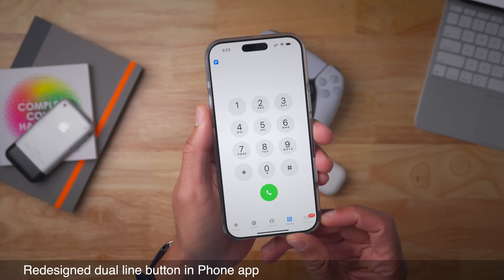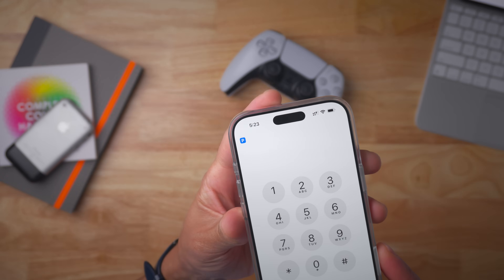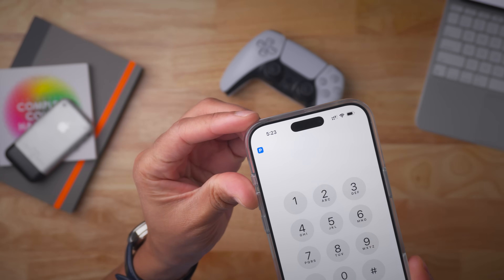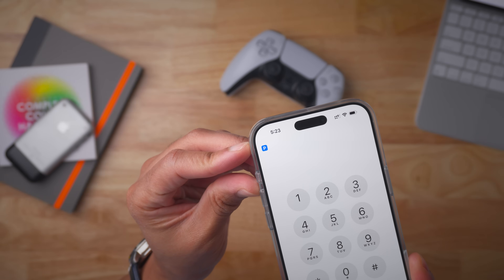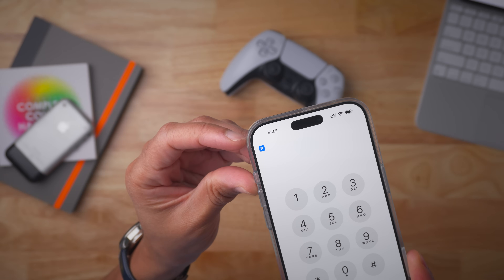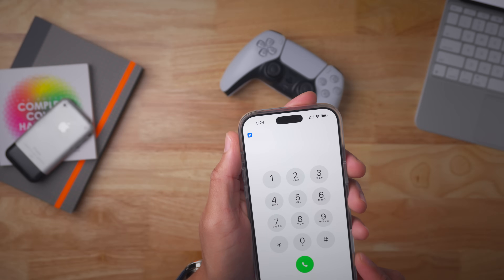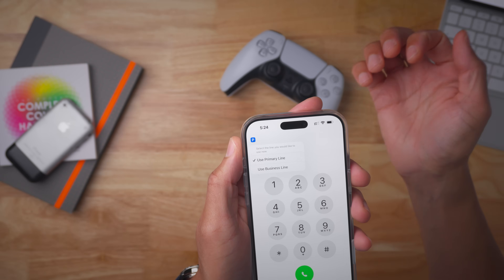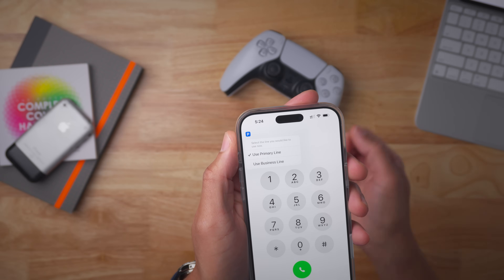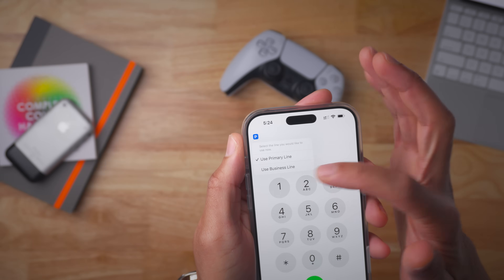There's a redesigned dual line button in the Phone app. You can probably see it — it's that P in the upper left-hand corner. It's kind of weird, definitely stands out. The P stands for primary — that's my primary line. I have two lines on this phone, two eSIMs. So if I tap the P, I can switch between the primary and the business line.